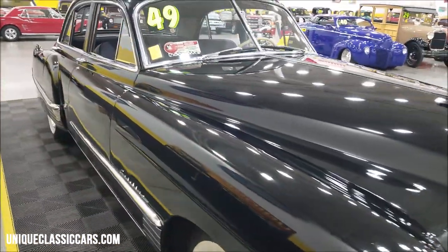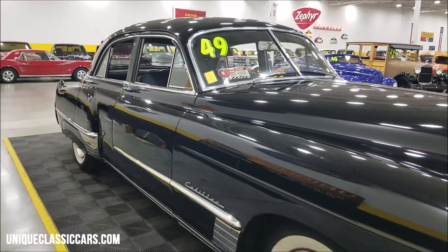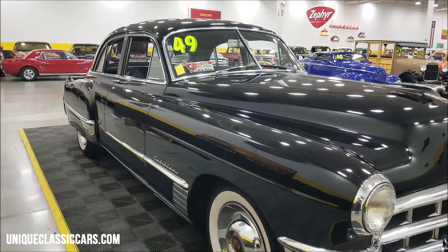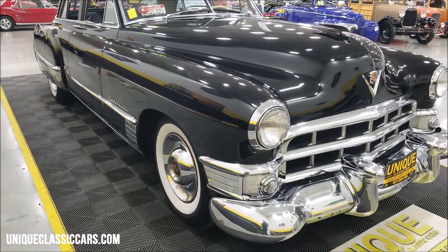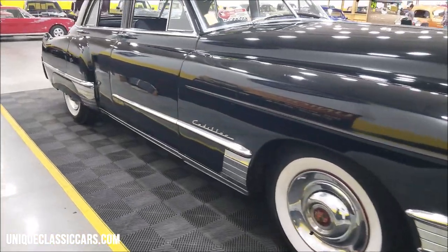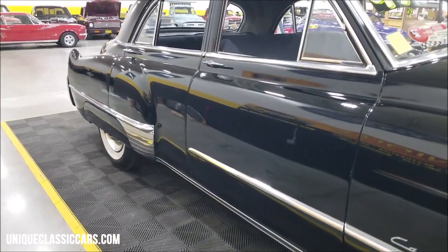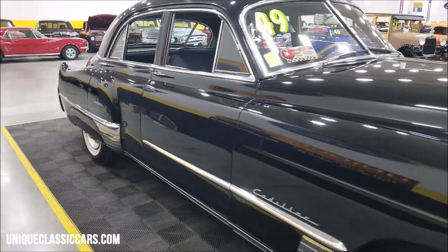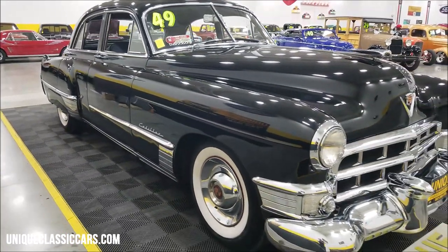Now underneath the hood — of course, 1949 was big news for Cadillac with a 331 cubic inch overhead valve V8 that came out, replacing the flathead. It also dropped 200 pounds worth of engine weight, so it was quite the deal back in '49 on the Series 62 Cadillacs.